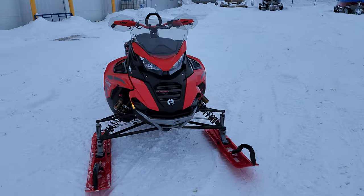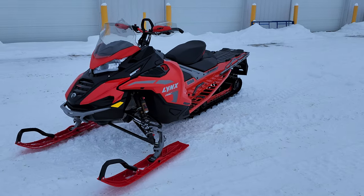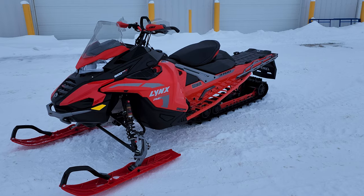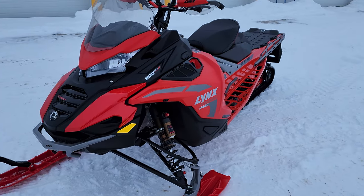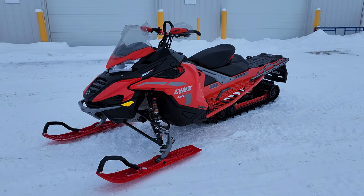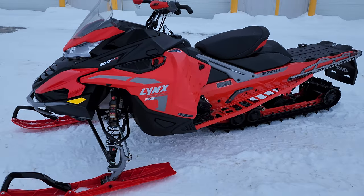Pretty cool to see this X-Terrain in North America for the first time this year. I know it's been out for a little while over in the Scandinavian markets. If you don't know what the X-Terrain and what Lynx is all about — of course, Lynx is owned by BRP. It is not just a red Skidoo. These things are built quite a bit differently.